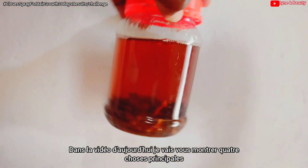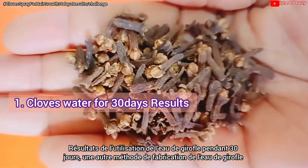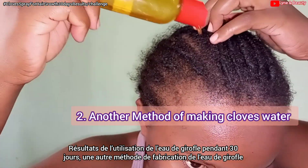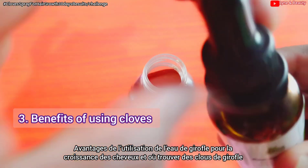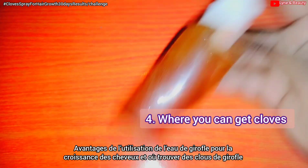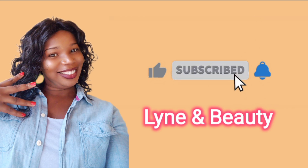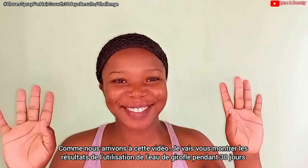In today's video, I'm going to show you four main things: the results of using cloves water for 30 days, another method of making cloves water, the benefits of using cloves water for hair growth, and where you can get cloves. So guys, let's get into this video.